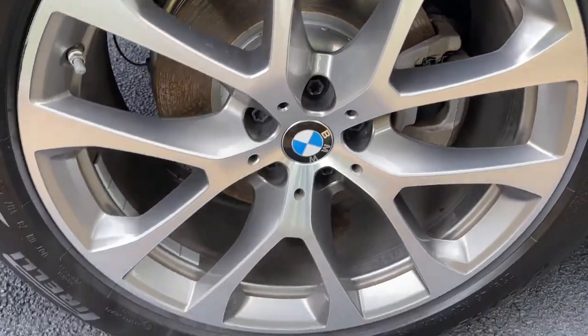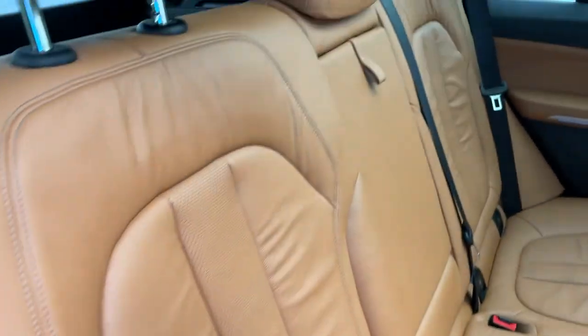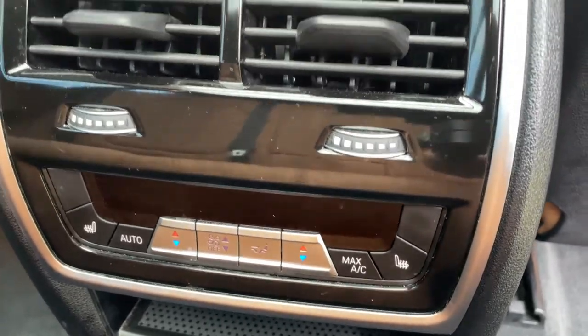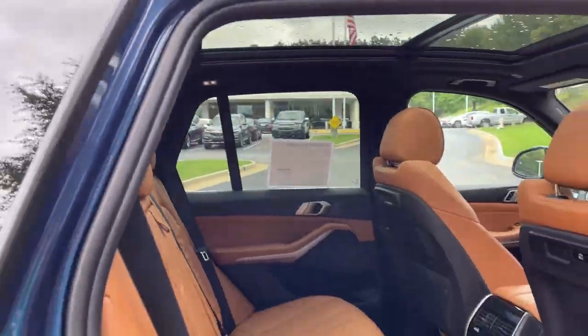We'll check out those 20-inch wheels. Comfort access keyless entry for the vehicle with the beautiful Cognac leather interior. You've got ventilation here in the second row, heated seats in the second row, and you've got your infotainment system up front with iDrive 7 and a panoramic moonroof.